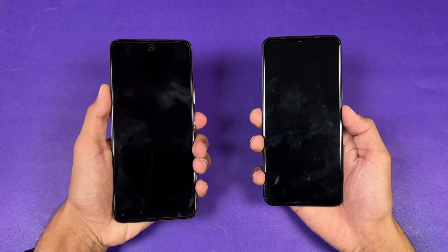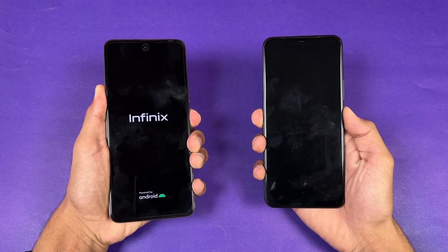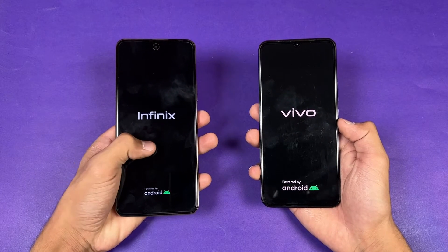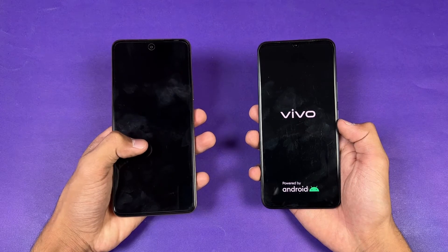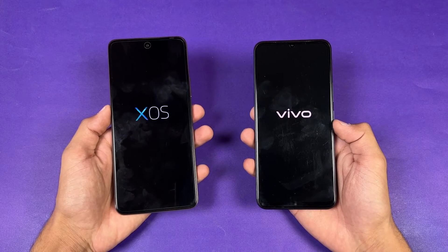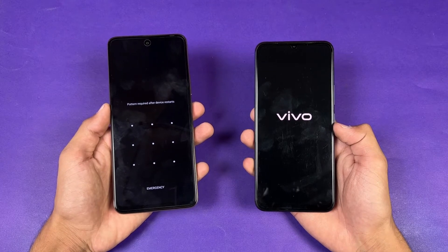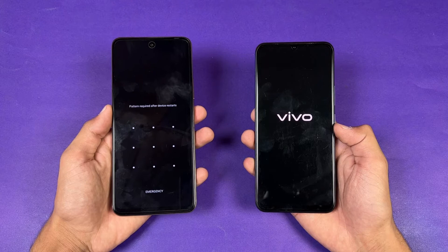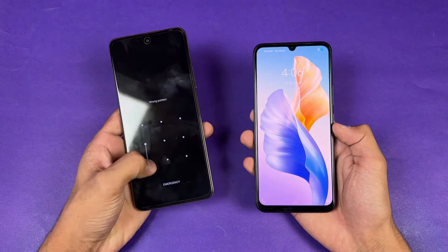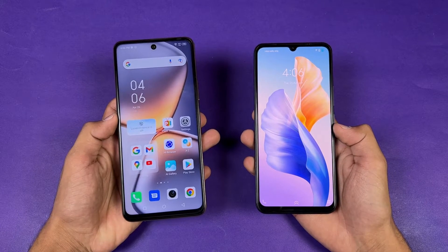Let's quickly boot both phones up at the same time — here we go. The logo came up first on the Infinix. The Infinix runs Android 11 with XOS version 10, while the Vivo has FunTouch OS version 12. The Infinix is much faster when it comes to booting up, with the Vivo taking about eight or nine seconds longer.